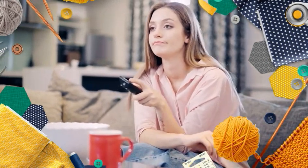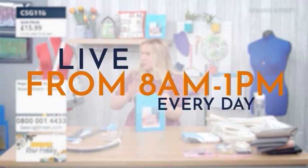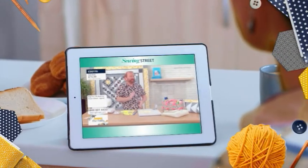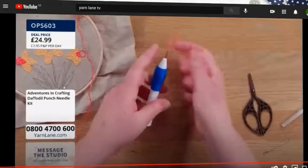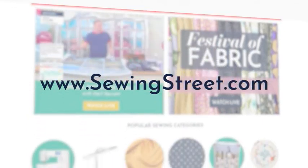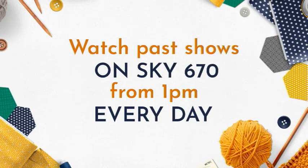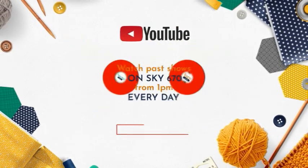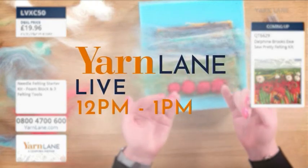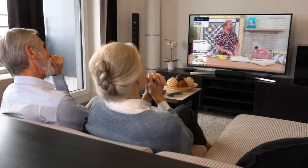There are so many ways you can watch Sewing Street and Yarn Lane. Sewing Street is live from 8am to 1pm every day on Freeview 73 and Sky 670. You can also tune in on a tablet or on the move via our YouTube channel, the Sewing Street app, or the websites at sewingstreet.com and yarnlane.com. You can watch past shows on Sky 670 from 1pm every day, as well as our YouTube channel, the app, and our website. Yarn Lane is on from 12 to 1pm — visit our program guide to find out what's on.